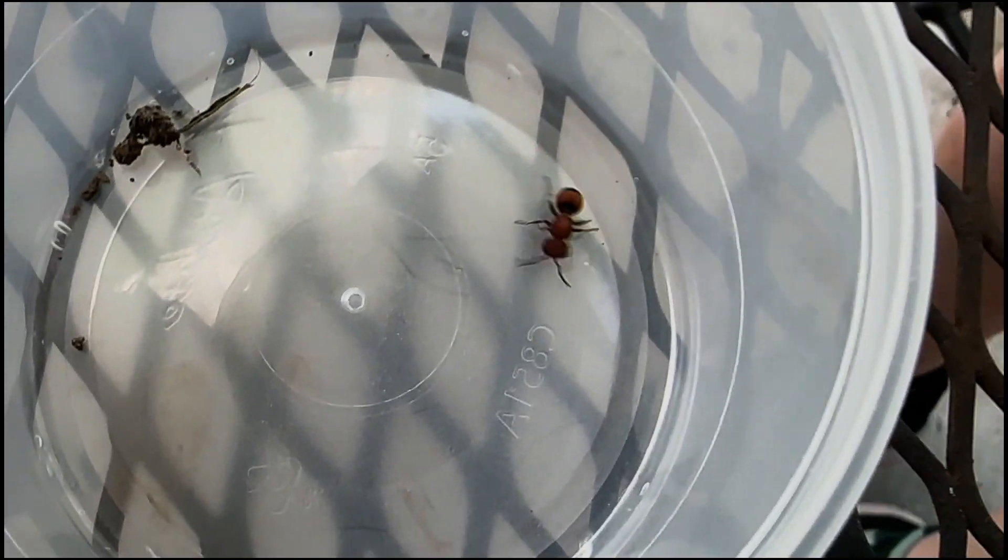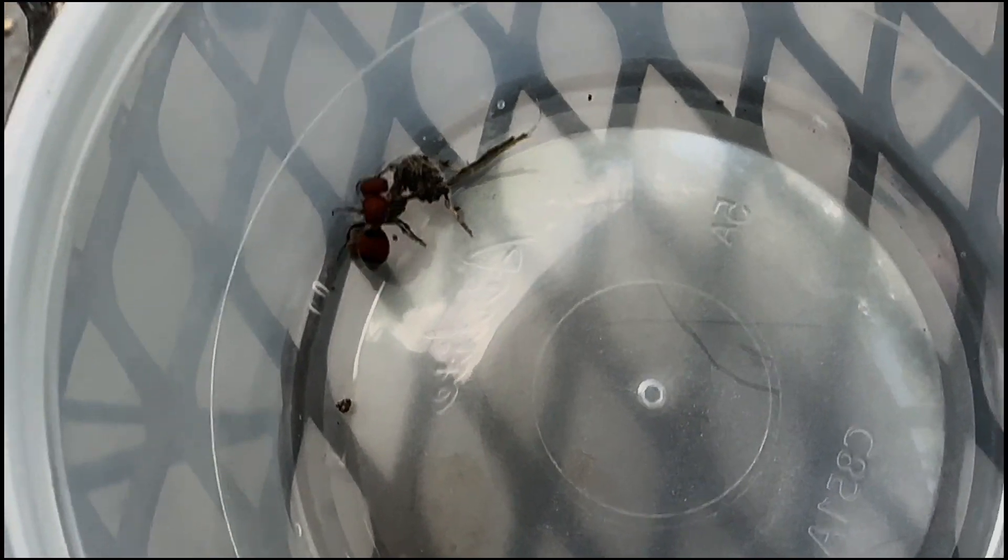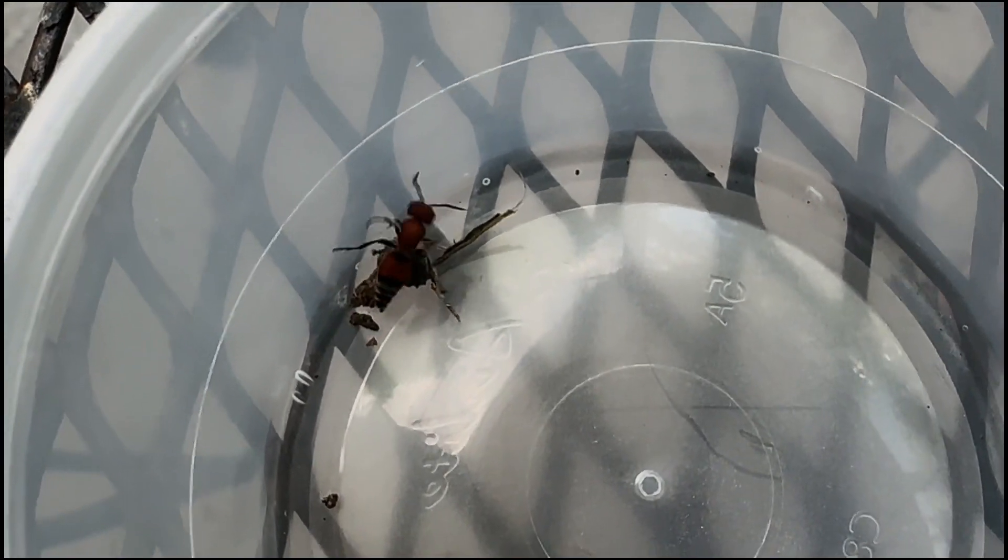So this is a velvet ant. Is it an ant? Is it even an ant species? No. What kind of species is it? It is a wasp. It's a wasp.